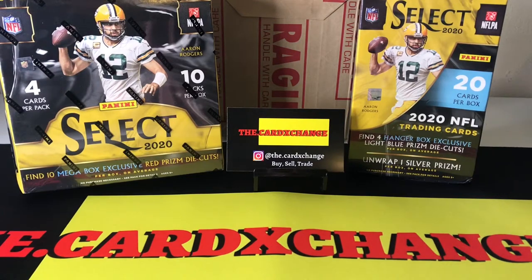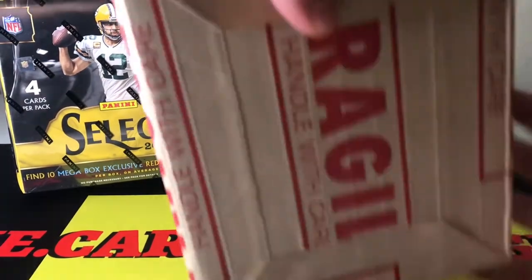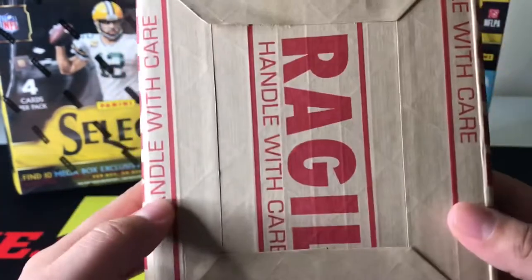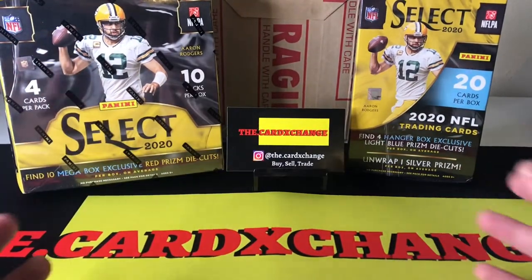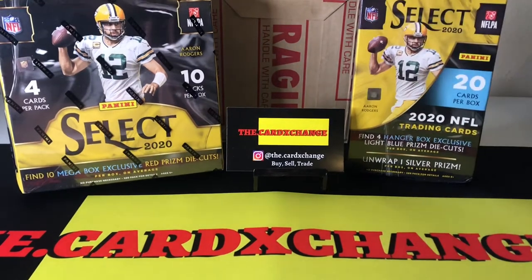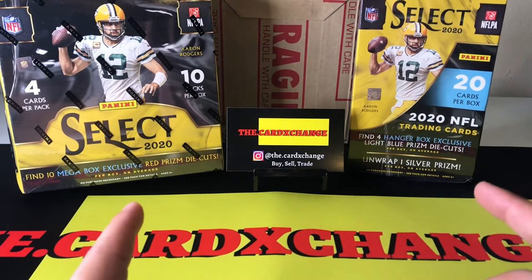What's good everybody? I am back here today with a very special video. I'm not sure how I was going to title this video, but today we're going to be doing a few things. We're going to be opening up a Select mega box red prism exclusive from Walmart, and then we're going to be opening up the Select hanger box. And then at the end, we're going to open up a very special PSA order that we sent Super Express that arrived today.